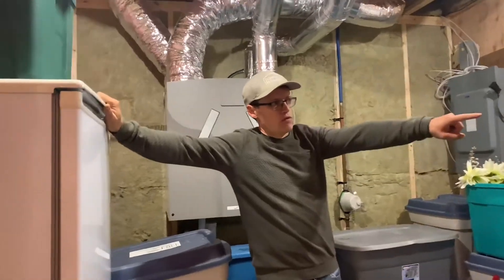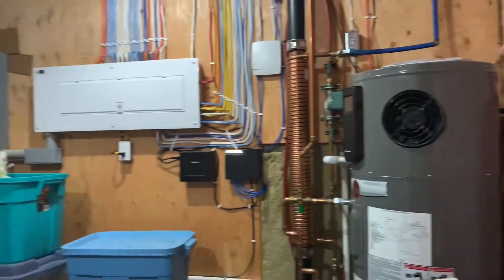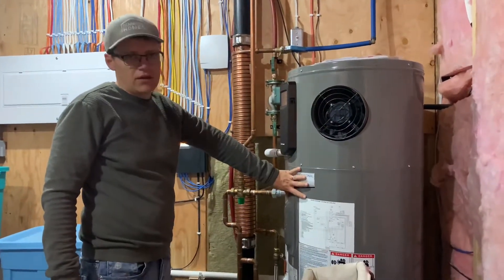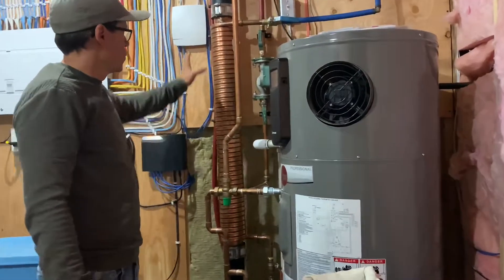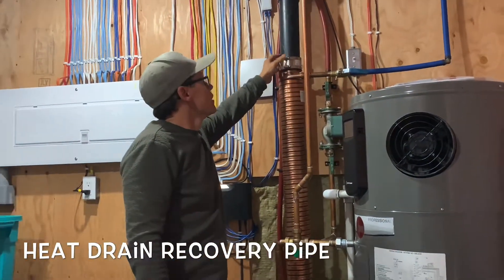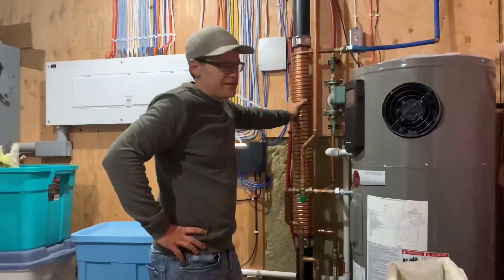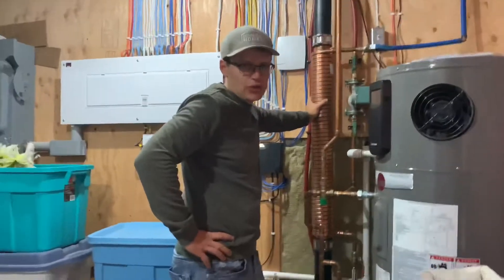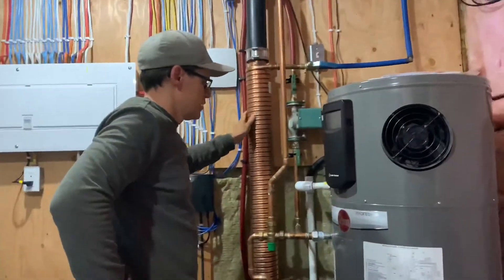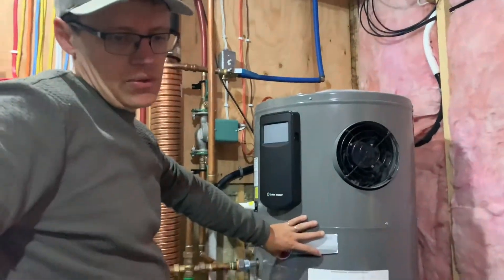Over here we have our hot water tank — it's a hybrid hot water tank. So it's an air source heat pump at the top. This is the exhaust for the heat pump, and then it's a standard electric hot water tank. We have our heat drain recovery pipe here, so it takes hot water from the drain in the shower and heats our incoming water, preheating it as it enters the tank. The heat drain recovery is fairly common where we live in Port Elgin, but the hybrid heat pump device is not very common — most heating is done by gas, but we find this works very well for us.